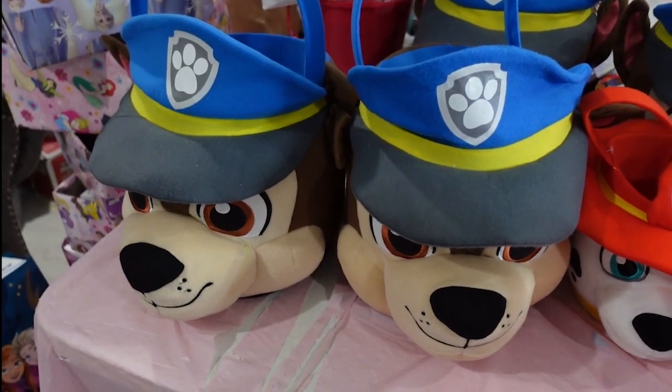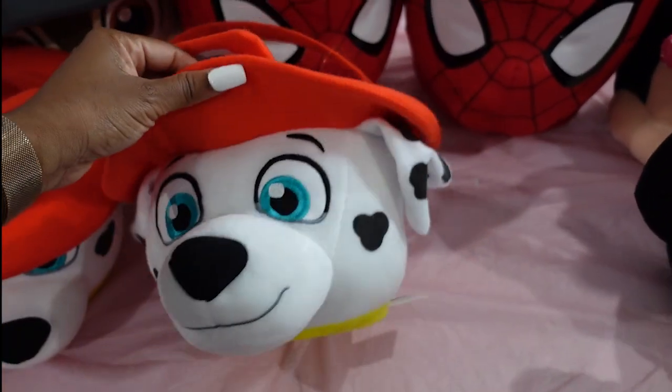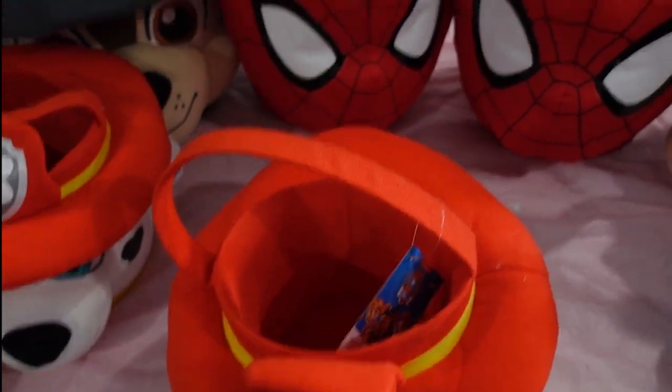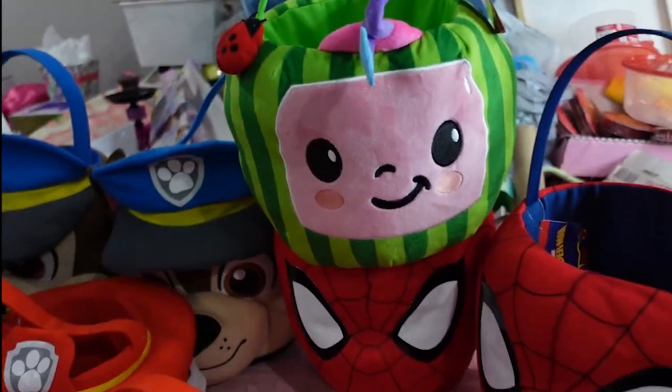Now they are less — you can make at least a $50 profit. These were $12.98 and they hadn't went down as much. They had the coconut one for $14.24 — that was the only one they had.